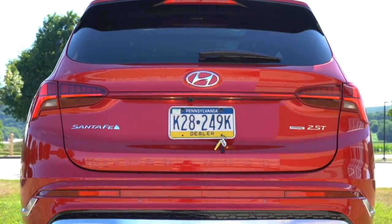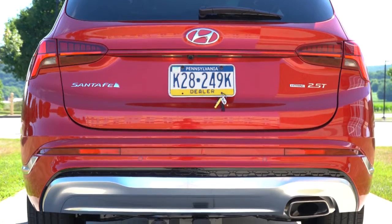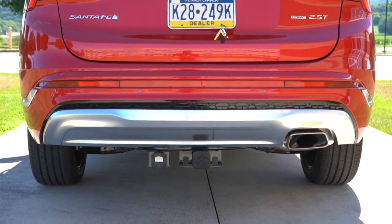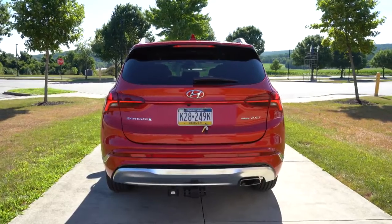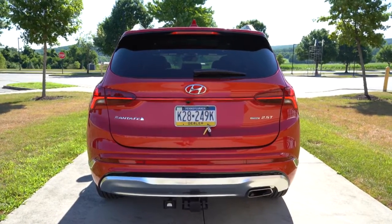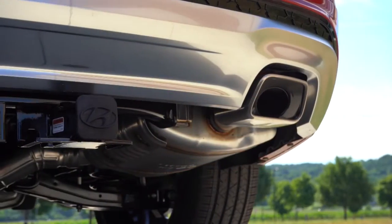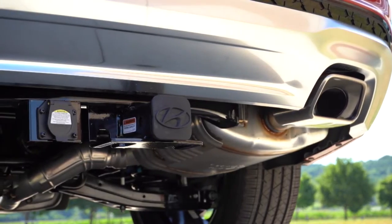Moving to the rear — there's a body-colored shark fin antenna, a rear spoiler with an integrated brake light, a rear window wiper, and LED taillights specific to the Limited and Calligraphy. Santa Fe badging is on the tailgate — I've always liked that logo with the little sun on the side. H-TRAC badging appears if AWD-equipped. Silver accenting is on the lower rear bumper, and there's a single exhaust outlet with a chrome tip. Now let's hear that exhaust clip.